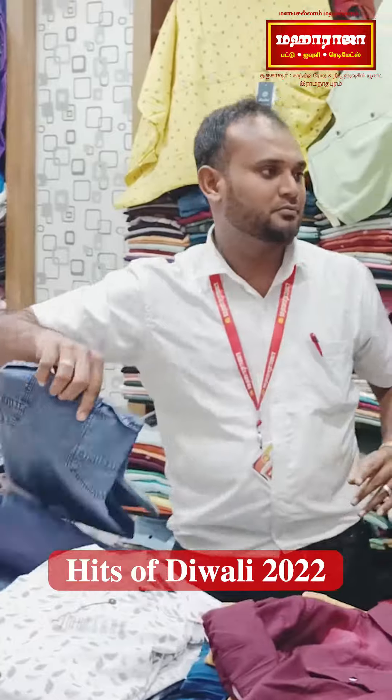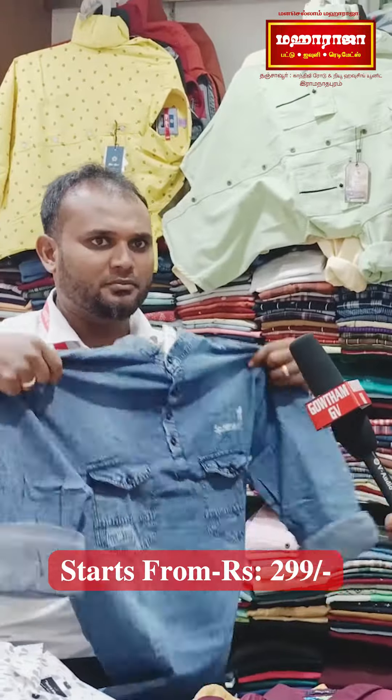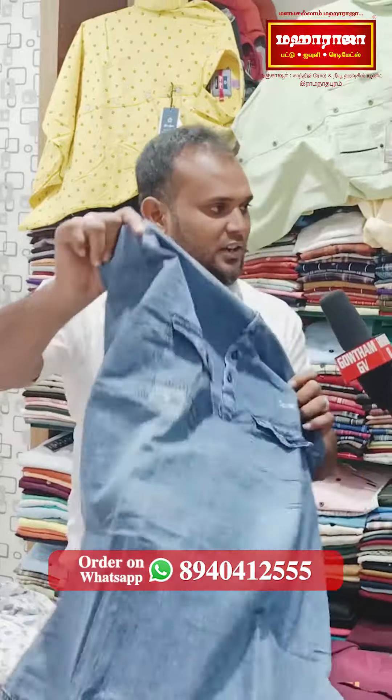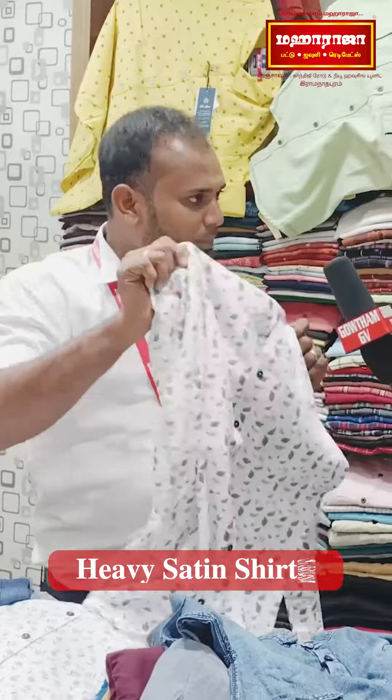It's a denim model. How do you wear denim? It's a VLO 500. It's a good quality. Now it's a double pocket — the denim model is known. It's a heavy satin material.